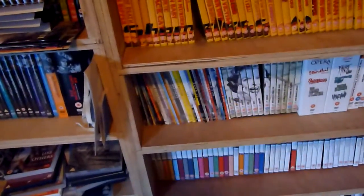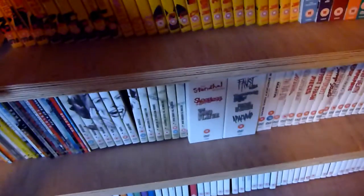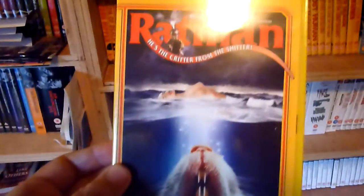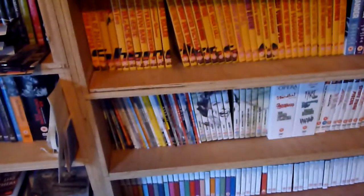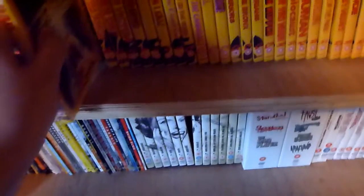Number eleven is My Dear Killer — there's the back of that one. Number twelve is Ratman. My Dear Killer is one I've actually watched — I think it was earlier this year.